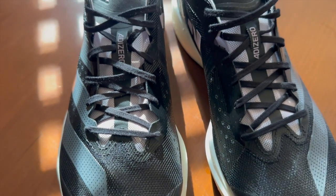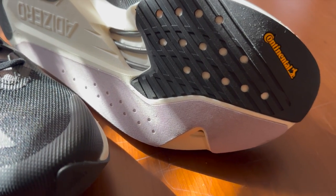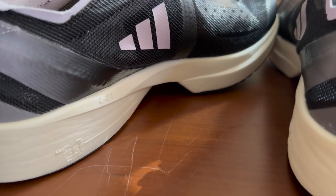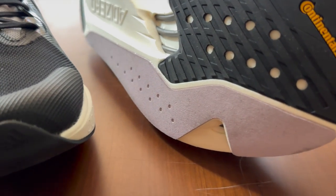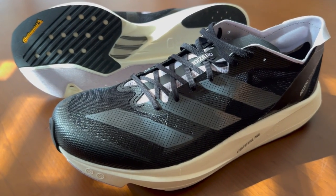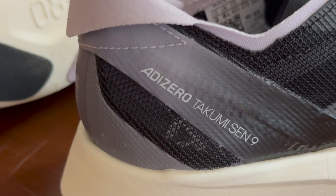The Adidas Takumi Sen 9 may be the most niche running shoe you could possibly buy. I'm a Nike guy — kind of always have been. And if you follow this channel for any length of time, you'll see me talking about Nike running pretty extensively.